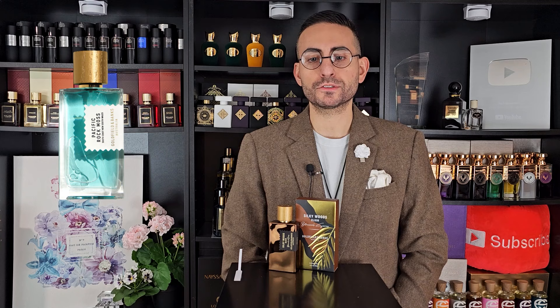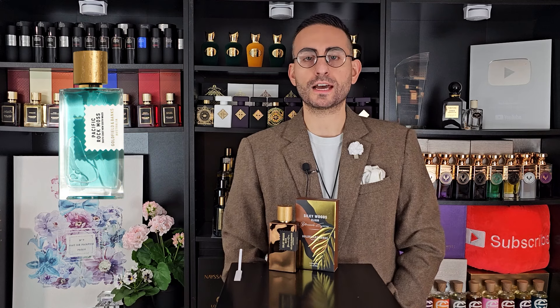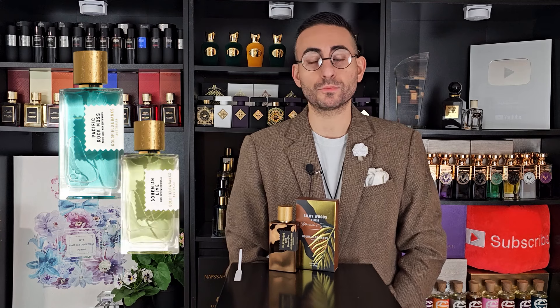Here we have a fragrance from the brand Goldfield and Banks. I've covered this brand on my channel so many times in the past — I truly love so many of their fragrances, from Pacific Rock Moss to their lavender offering. They just have so many wonderful fragrances: Bohemian Lime, and of course they're available at Perfumology. Not a sponsored video, but in today's episode we're going to be going over Silky Woods Elixir.